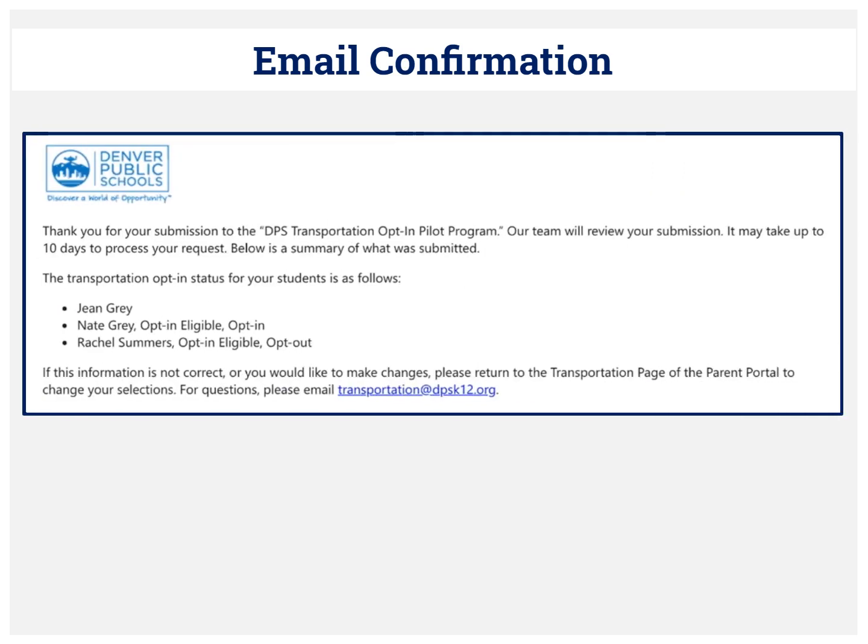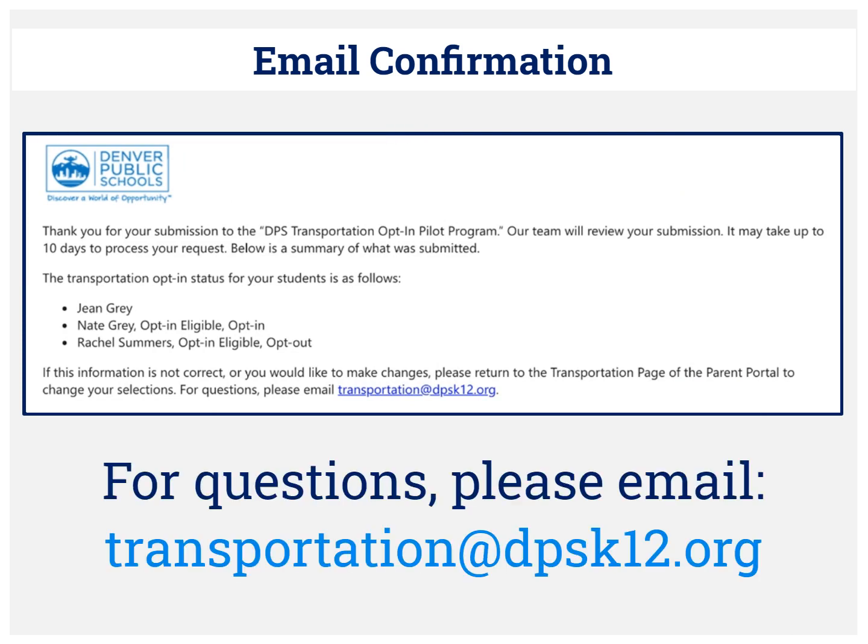After the parent or guardian submits their opt-in preferences, you will receive an email confirmation. For questions, please email transportation at dpsk12.org. This concludes our session — thank you for your time.